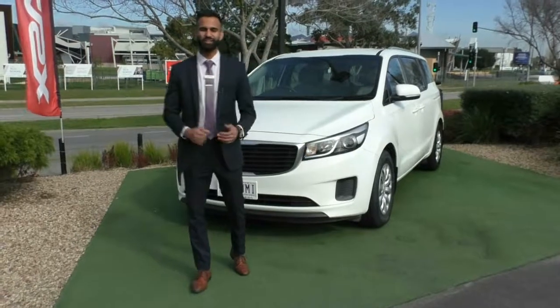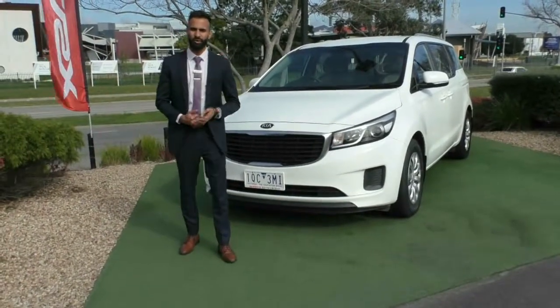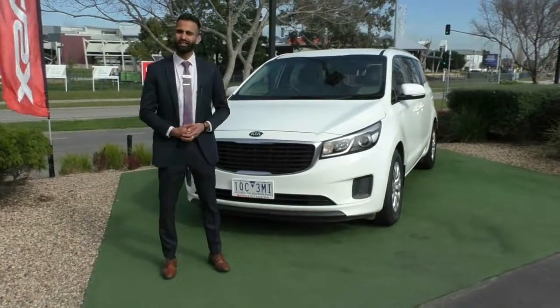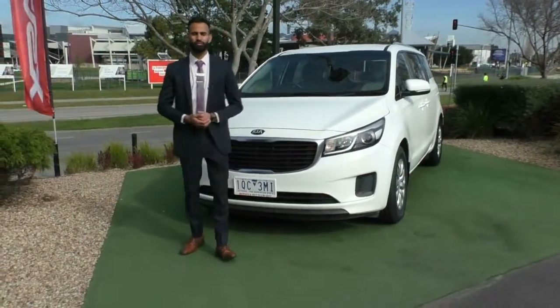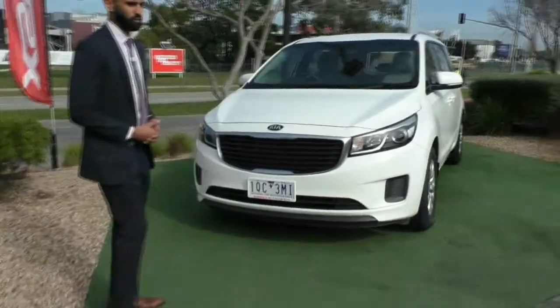Welcome to Beric Mitsubishi. My name's Josh and today we're doing a walk-around video on this beautiful 2015 Kia Carnival. Thank you so much for your inquiry because I do think you have made the right decision. It is an incredible family vehicle. There's plenty of space in it and the features of these new Kias are absolutely unbelievable. I'm going to walk you through exactly some of these features and the condition of the vehicle as well.